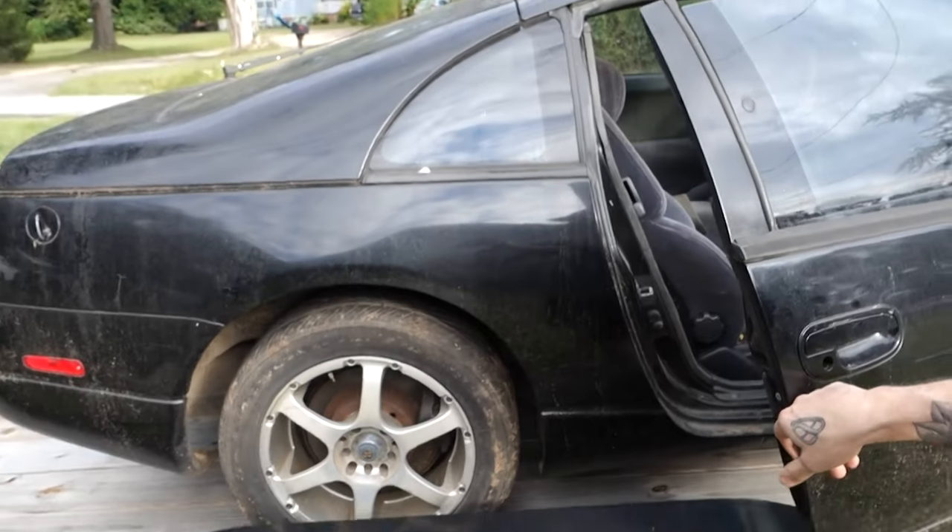I wouldn't have minded keeping the white car, but it had done a lot of work. It's kind of in the same condition that white FD was in. And if I got into that again, that was a lot of work to do out here in the yard without having a shop and proper tools. So this one might be a better starting point, but it's kind of disgusting.